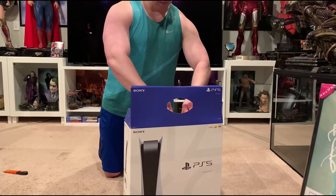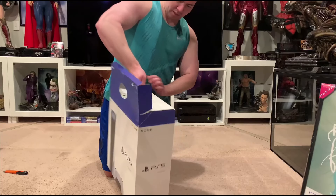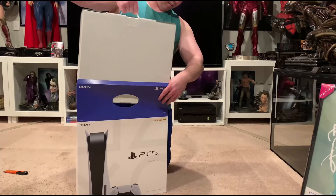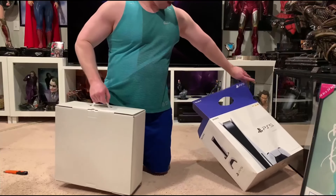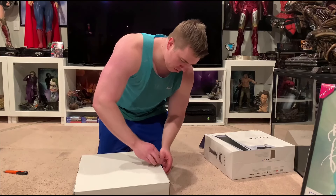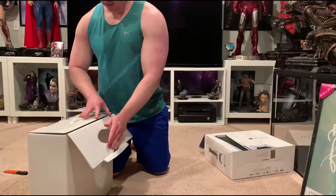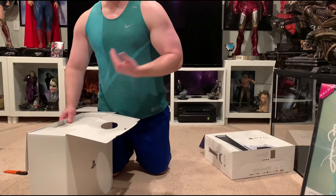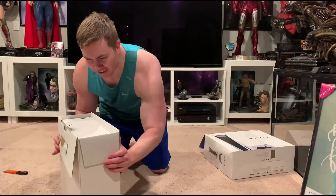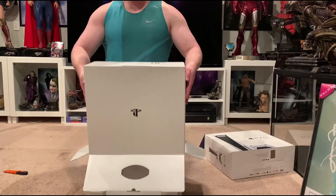Alrighty, so let's remove this. This actually comes out — and there's the main box. It has a decent weight to it, maybe 15 pounds. Unfortunately I don't have any games right now. Amazon messed up delivering my Miles Morales and I'm not getting it until tomorrow, so I'm just gonna check out some 4K movies on this.